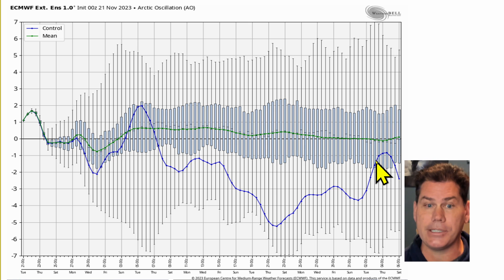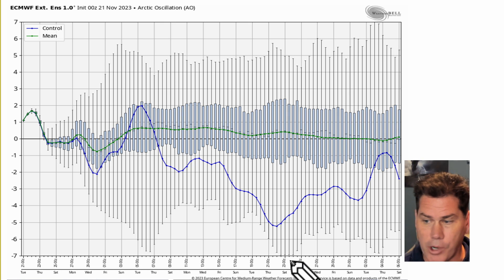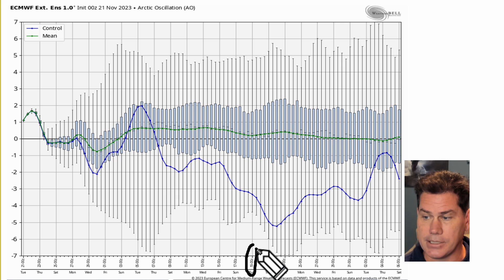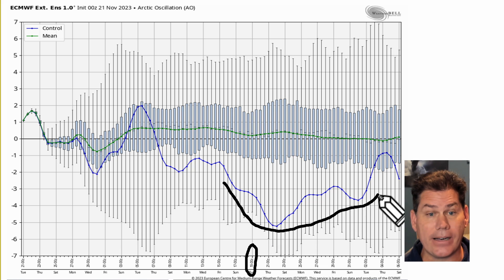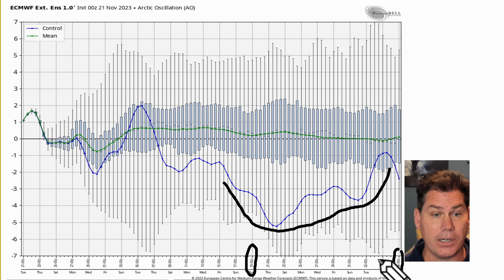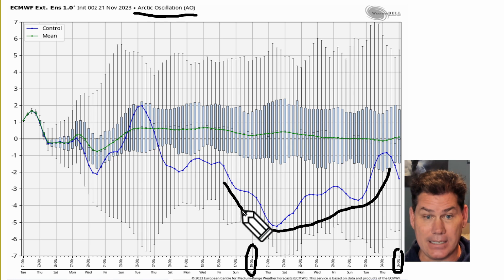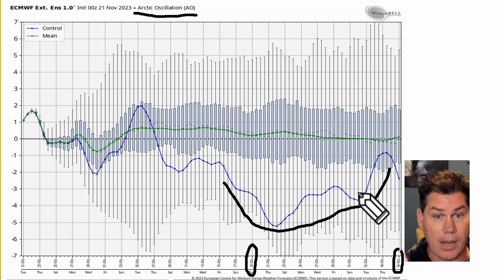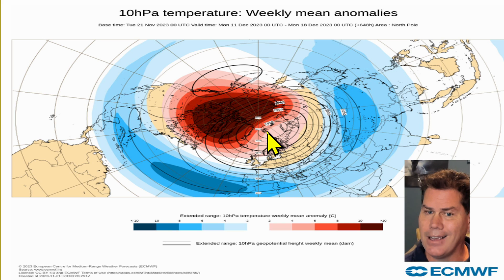It looks cold. Looking at the Arctic Oscillation and the teleconnections — around that December 20th time frame, it goes decisively negative. Look at how far negative it actually goes through that January 5th time frame — that's a two-week corridor. The Arctic Oscillation teleconnections show a pretty significant dip. That's going to pull those colder anomalies further south as the ridge gets propped up to the north, allowing colder air to funnel underneath. That looks to be a colder time frame especially for the central and eastern two-thirds of the US.